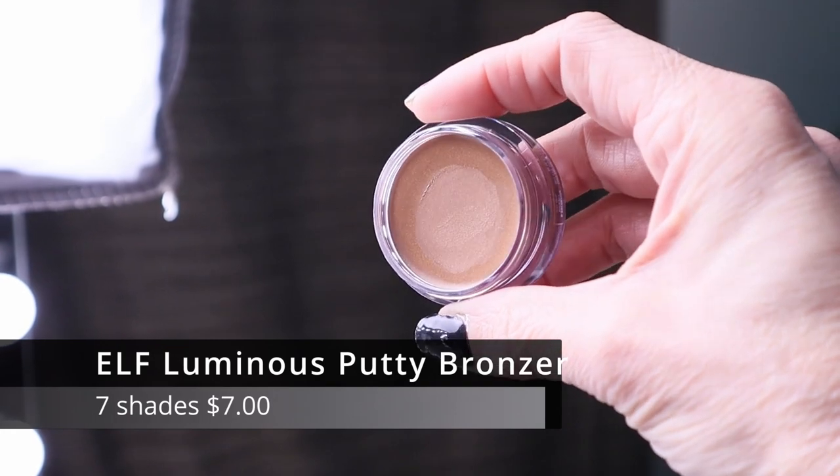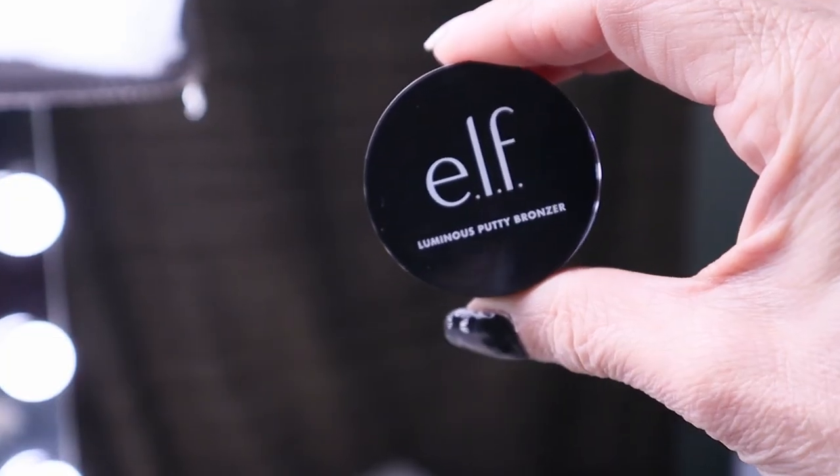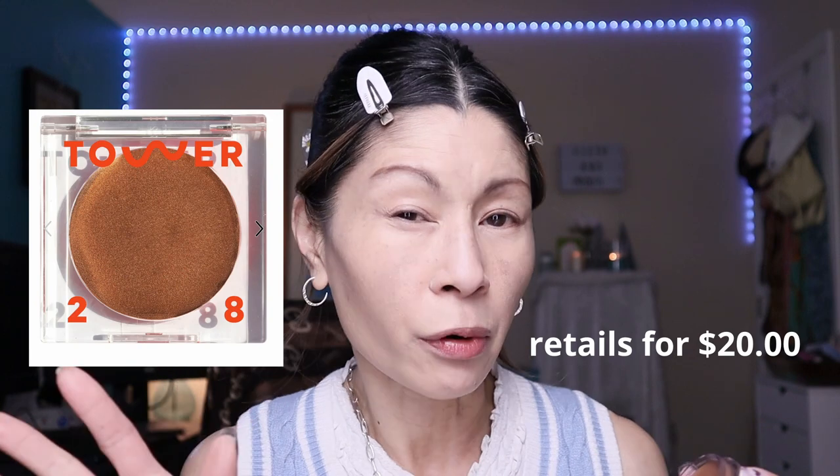Concealer is on and working so well with the foundation. Now I did pick up a new bronzer — it's from ELF. You know how they came out with their putty bronzers about a year ago? Well, now they've formulated a Luminous Putty Bronzer. I picked up the shade Day Trip. It retails for $7 and comes in six shades. Let me swatch it — oh, that feels so buttery and pretty! It reminds me of the luminous bronzers from Tower 28, but way more affordable.